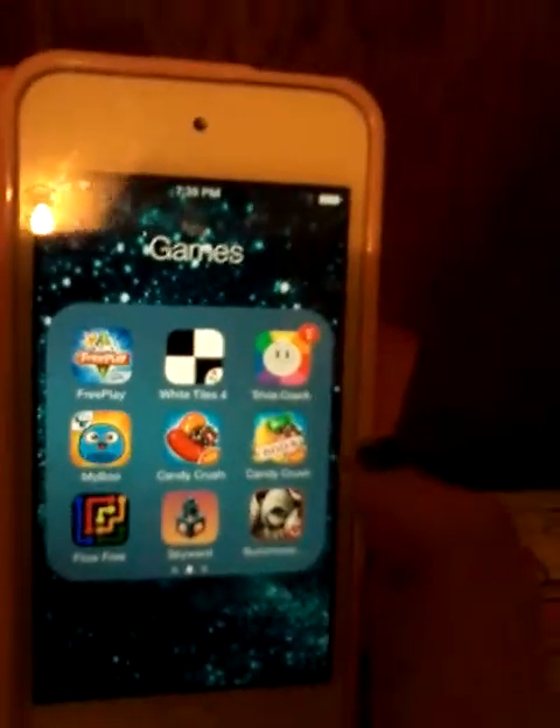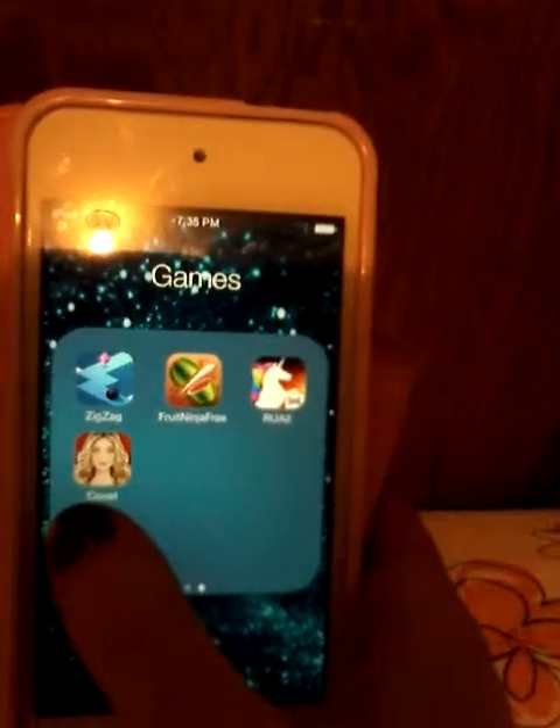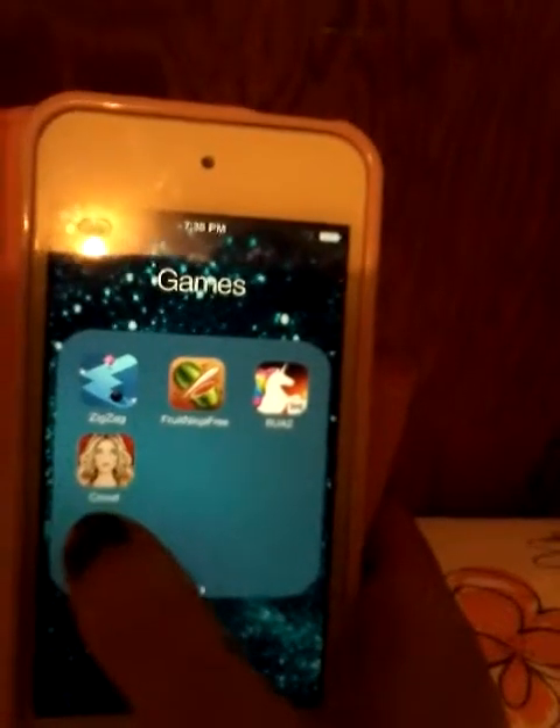My Boo, Candy Crush, Candy Crush Soda, Flow Free, Skyward, Summoners War, Zig Zag, Fruit Ninja Free, Robot Unicorn Attack 2.